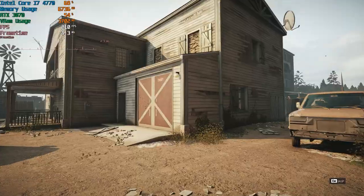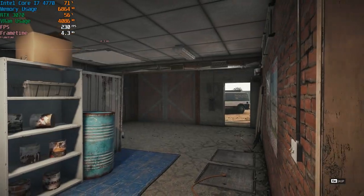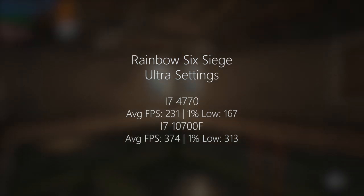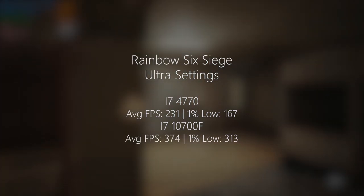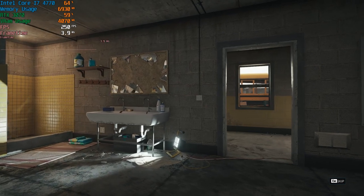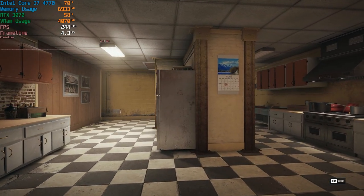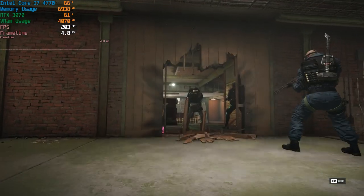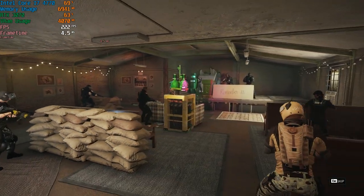Rainbow Six Siege with the ultra preset — the 4770 hit 231 FPS with a 1% low of 167. With the i7-10700F, we were seeing at least 300 FPS for both the average and the 1% low. This is expected with modern hardware, but it shows the 4770 is holding up well and could be paired with one of these cards to achieve more than 60 FPS. Although you're probably wasting money going with a 3070 and an i7-4770 — a 2060 or 1080 would be a much better choice.